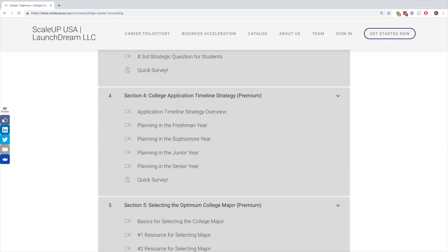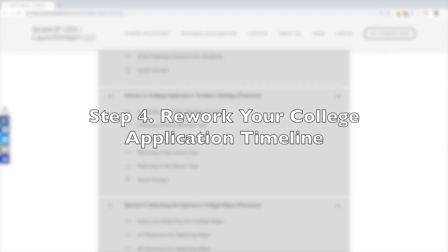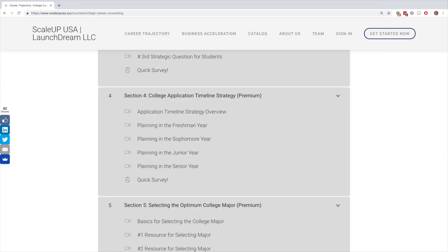We are now on section number four, which deals with college application timeline strategy. This is a core part of building your custom formula. Our Career Trajectory program addresses two types of students: either high schoolers in 9th through 12th grade trying to get into college, or college students in a bachelor's program — first, second, third, or fourth year — trying to get into a master's or PhD program.